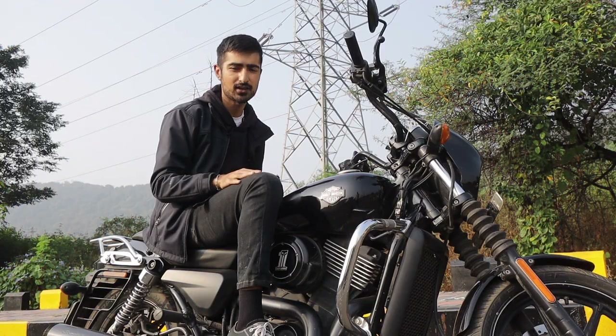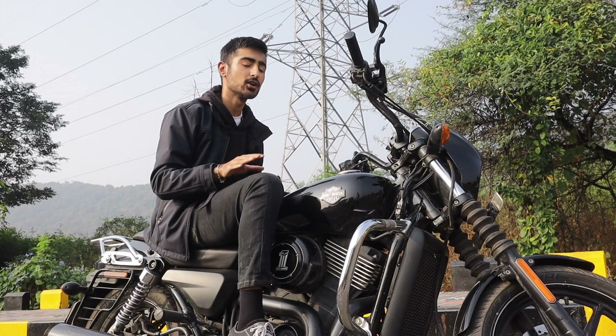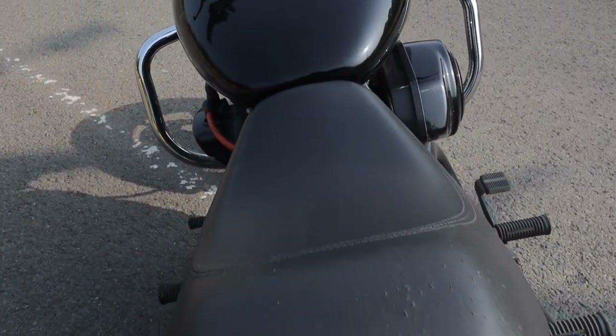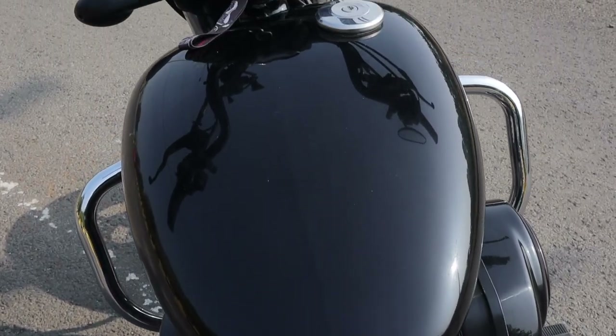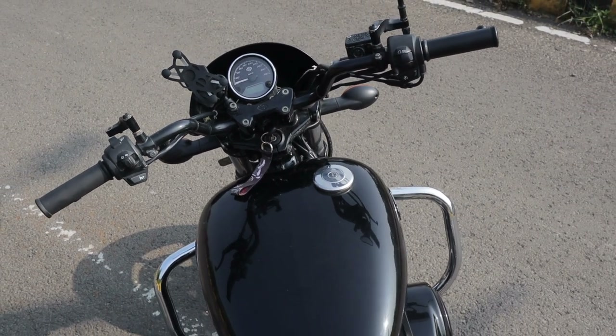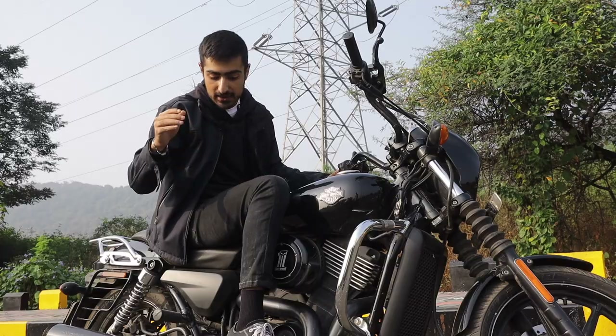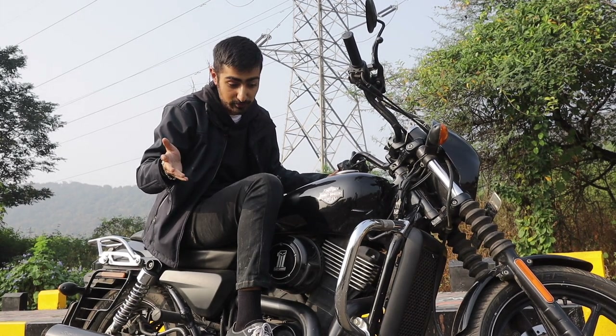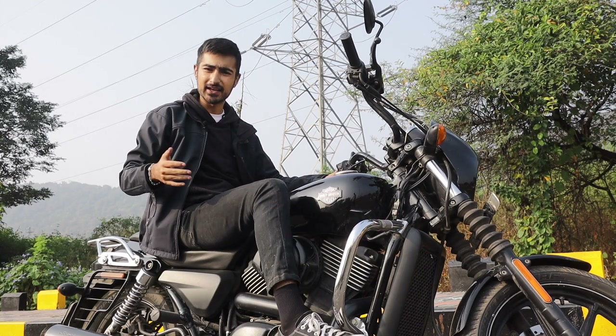Once you swing your leg around the Harley-Davidson Street 750, you realise how low a bike this is. The seat is pretty wide and comfortable, and the compound on it is perfect for long rides. The handlebars are pretty upright and your back also sits pretty upright. However, the mid-mounted footpegs are a bit of an oddball, and I would have preferred my footpegs to be a little closer to the radiator.